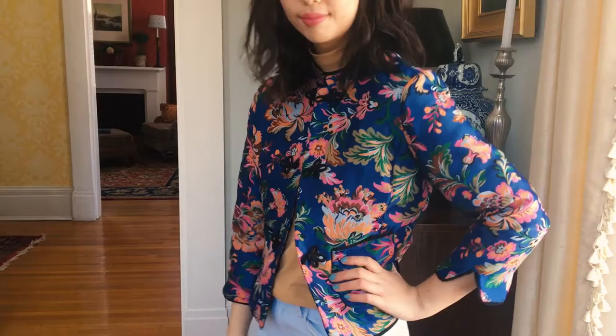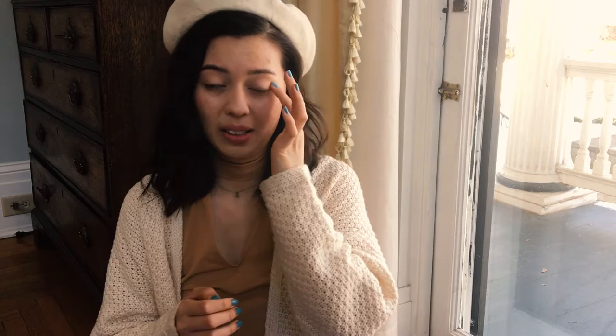Moving on to the second thing that I got while I was in DC — I actually got this from Zara and it's this mandarin collar jacket. It's so different from anything that I've ever bought before. I usually wear very neutral tones and I'm not very into printed fabrics, but I saw this and I was like I must own it.